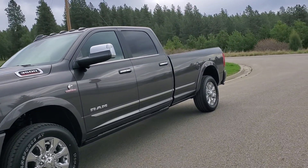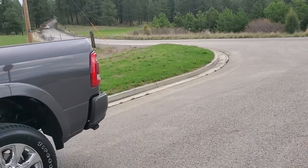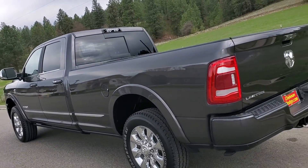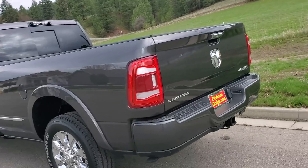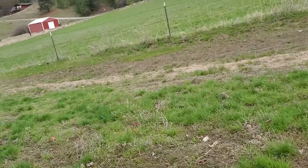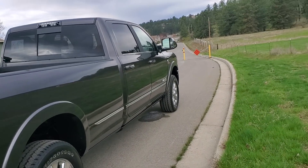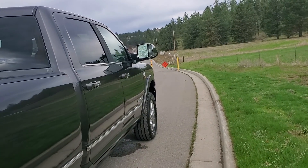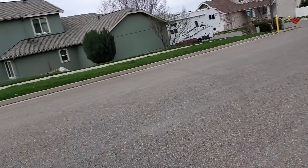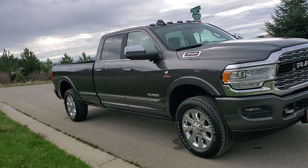Well, look what we got here — finally got this bad boy in. First impressions is what this video is all about. I've owned this truck for a whopping 12 hours. I did attempt to make a couple videos when I first got it but I was so tired I butchered it, so I said forget it, let's do this tomorrow morning — it's almost afternoon here. That's what she looks like in all her glory.